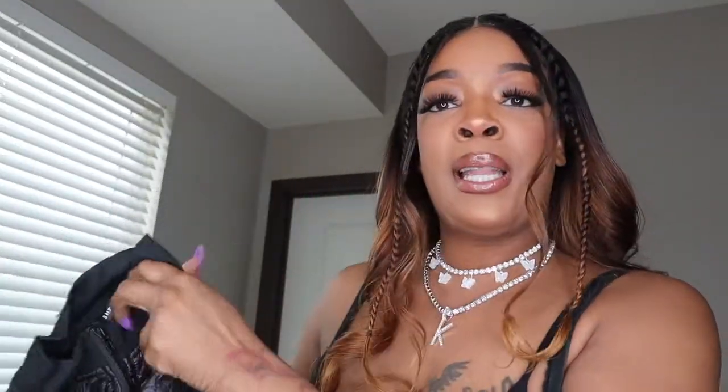So I did get another jacket. It still gets cool outside in Minnesota, and this is like a thin jacket. I needed a black jacket so I went ahead and got this cute little black jacket.